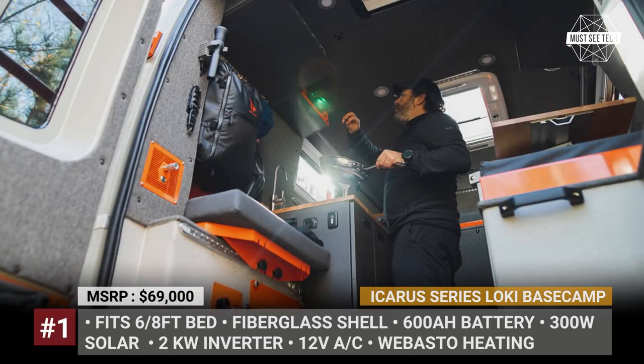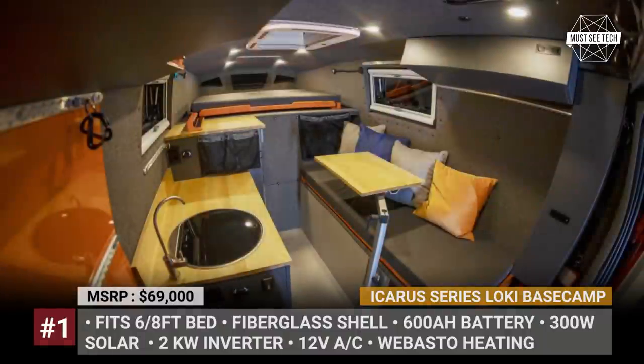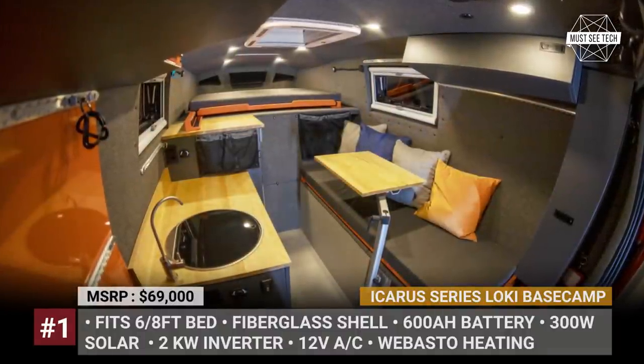The cabin accommodates two people while also fitting a kitchenette with an induction cooktop, a couch and a pivoting table for eating and working. Additionally, the rear can be outfitted with a removable shower.